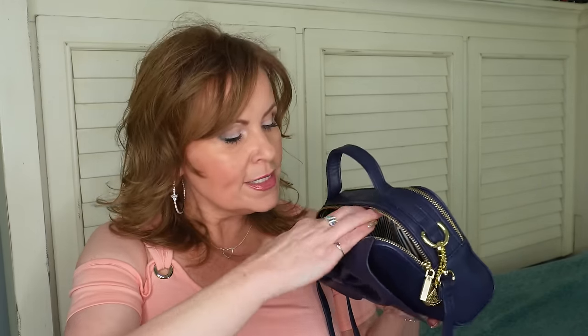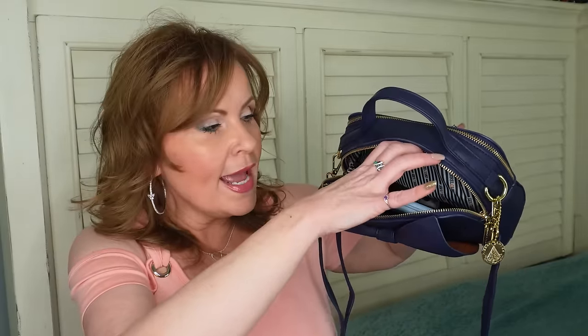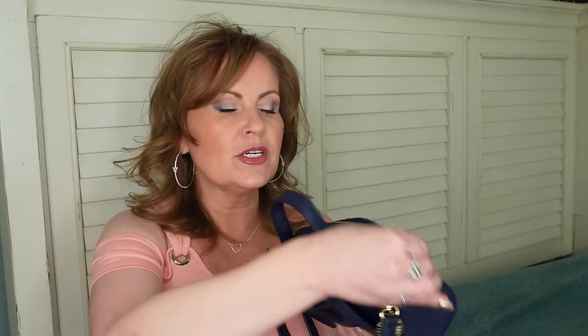I wanted to share this adorable little crossbody purse I've been using. I've really been leaning towards small purses, and these crossbodies are great. This one has a really long strap and a little handle on top. I love the little bow detail. I didn't have a navy blue bag — believe that or not, as many purses as I have. It has two pockets, but they're deep and wide, so it's cute and functional.